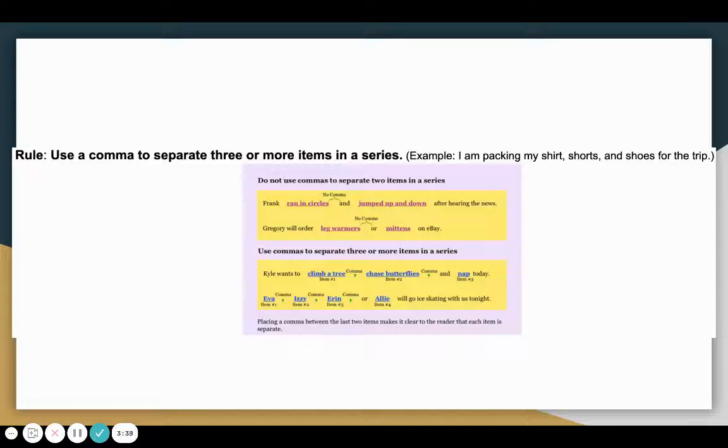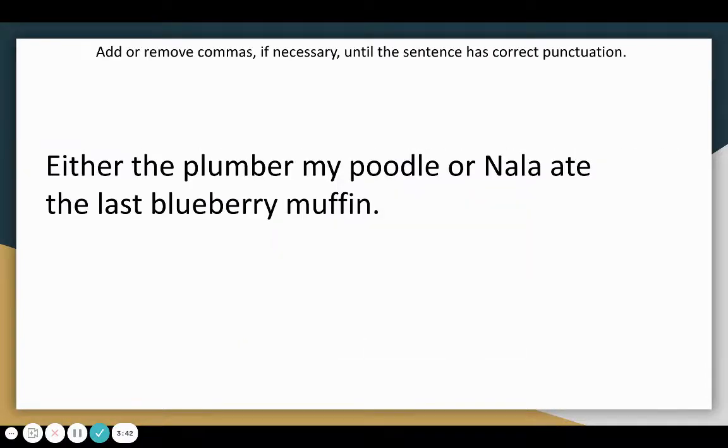Let's look at this example. Add or remove commas if necessary until the sentence has correct punctuation. Either the plumber, my poodle, or Nala ate the last blueberry muffin. We need to use commas to separate the three items in a series, so I put a comma after plumber and poodle. This separates the plumber, my poodle, and Nala, which are three items in a series.